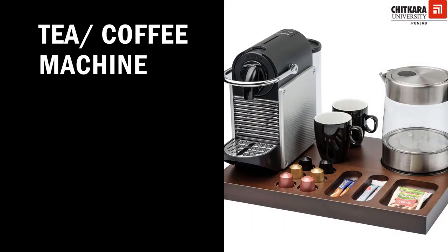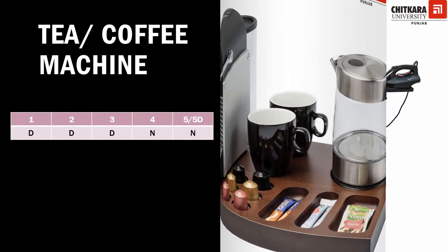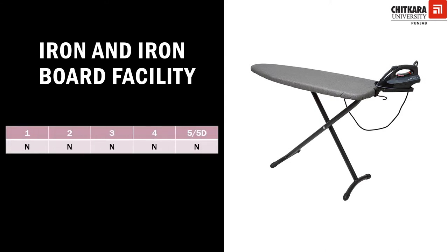Regarding tea and coffee machines, four star, five star, and five star deluxe hotels have to provide tea and coffee service in the room on a complimentary basis. One, two, and three star hotels are desired to do so or may provide tea and coffee service on order. For irons and ironing boards, up to four star hotels the number must be 20 percent of the lettable rooms, while for five star and five star deluxe hotels it equals the number of lettable rooms, given to guests on request.